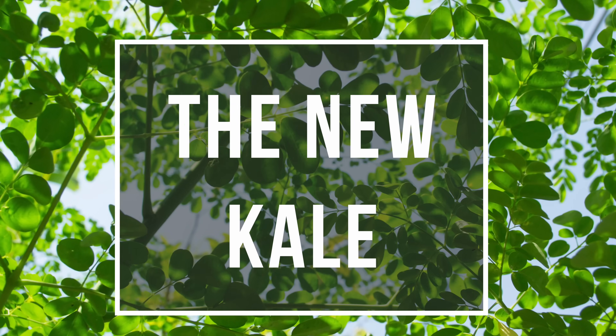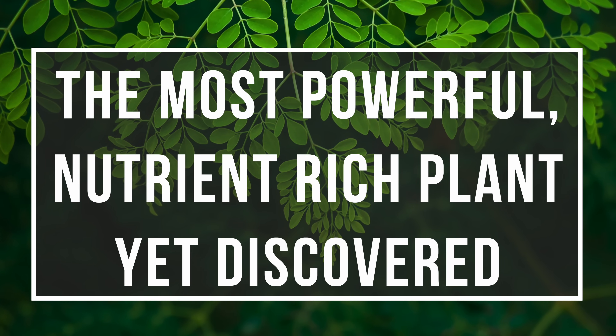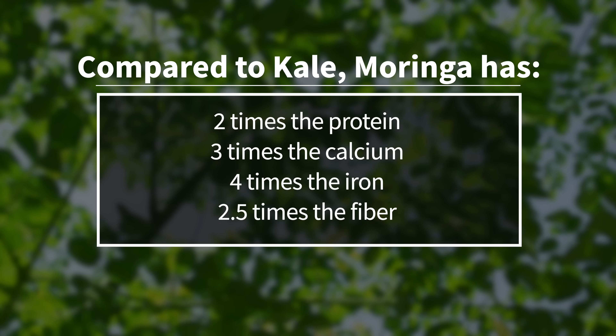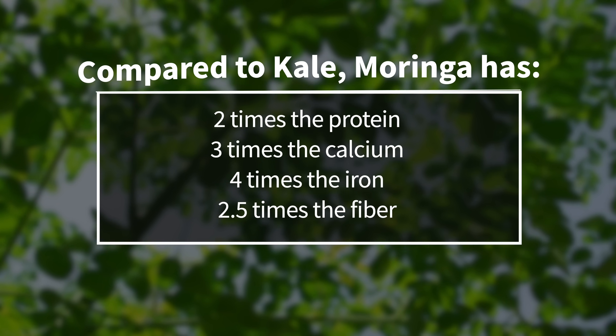People are even calling Moringa the new kale. One researcher even claims that Moringa is the most powerful, nutrient-rich plant yet discovered. Compared to kale, Moringa has two times the protein, three times the calcium, four times the iron, and two and a half times the fiber. It's rare for one single plant to contain that many essential nutrients, and even more rare for these nutrients to be available in high quantities. Moringa checks the boxes on all of that.